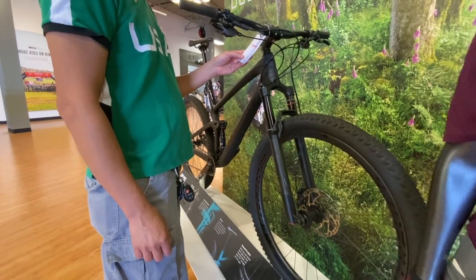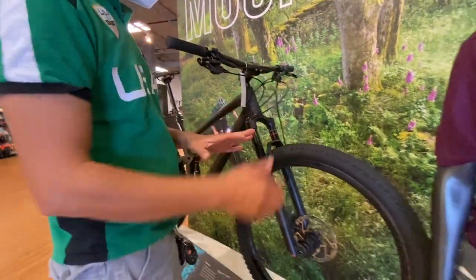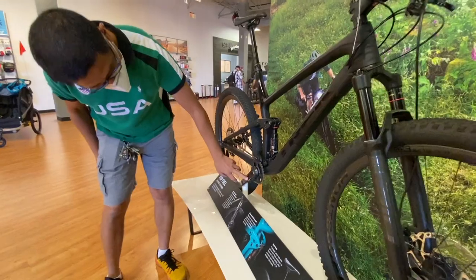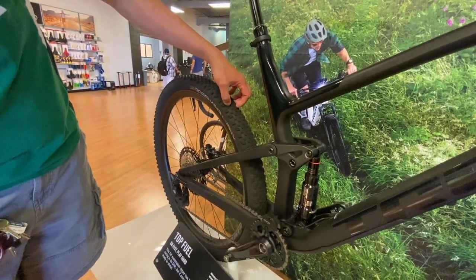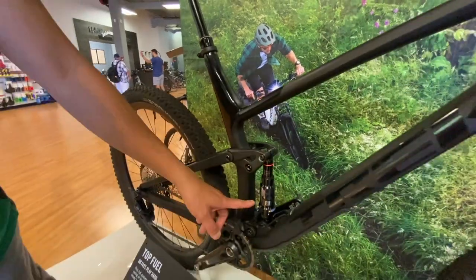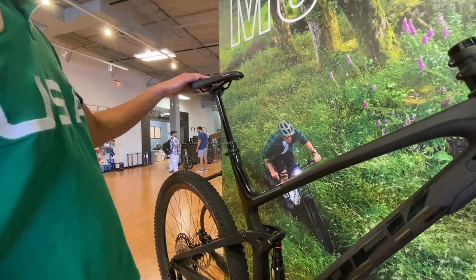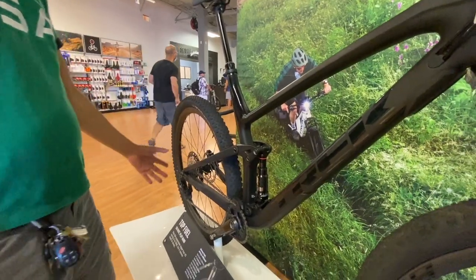This is the Trek Top Fuel 9.8 XT and the price is $6,000. It's got a remote lockout, SLX brakes, HPR shifter. The rear is Deore XT and the tires are XTR Maxxis Minion. The rear shock is a RockShox Deluxe. The frame is carbon and the seat is Bontrager Arvada with a dropper post. Really nice bike.